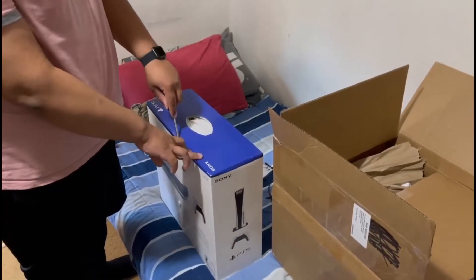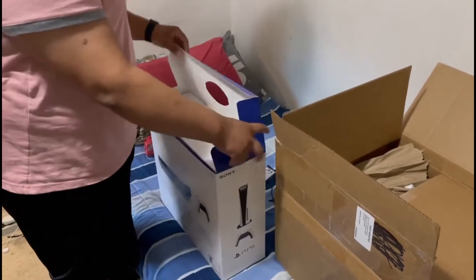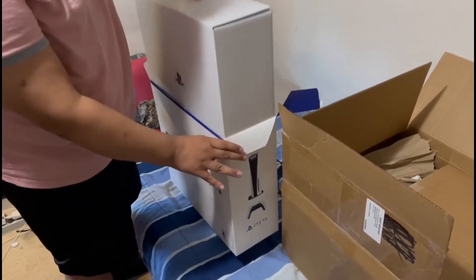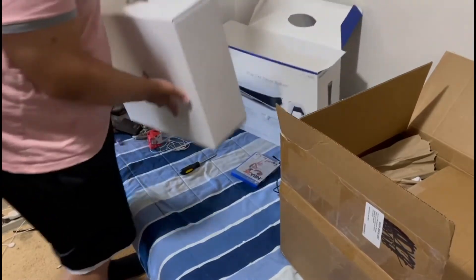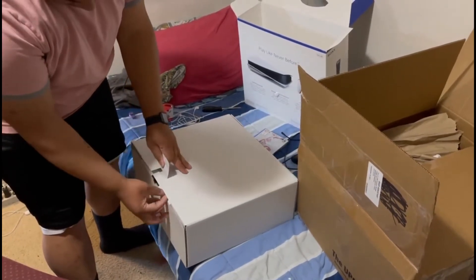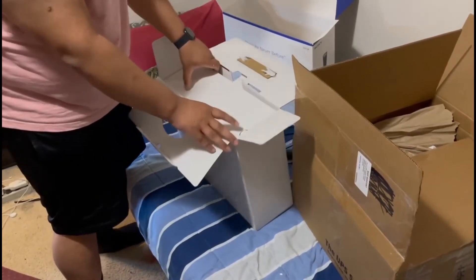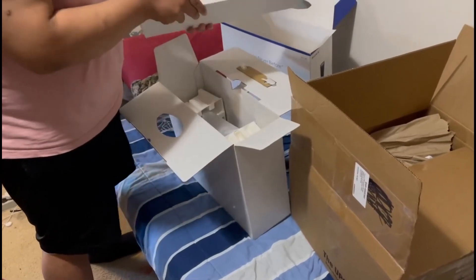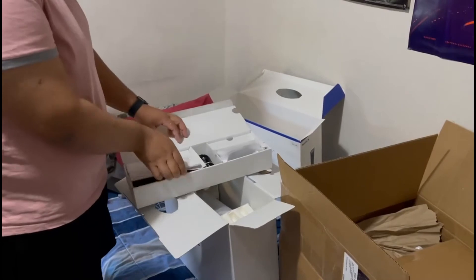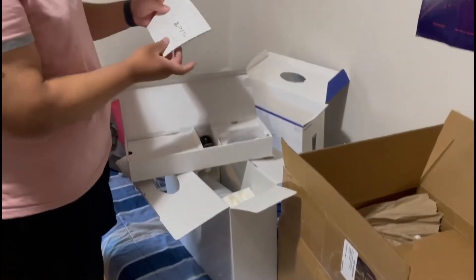Alright, now we're going to unbox it — super excited, very very excited. I don't even know how it's supposed to open here. Oh yeah, it feels like a briefcase. Even tells you on the box how to open it. Okay, there's stuff in here. I'm ripping the box. Manual... more manuals.